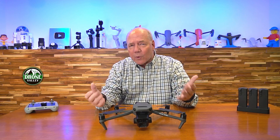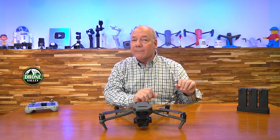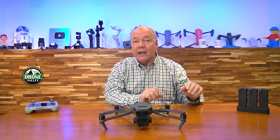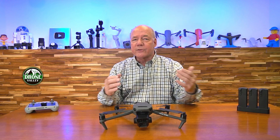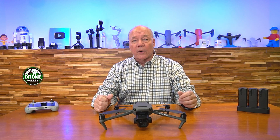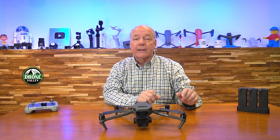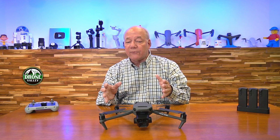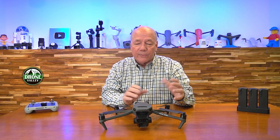Firmware updates are something that's a pretty regular occurrence for DJI. They'll figure out something with the drone that may not have been perfect at launch, or maybe they had to delay a couple of features because the drone or software wasn't quite ready. So they'll periodically release new firmware you can download directly to the drone, and every now and then they'll introduce new features that weren't in the drone when it was first released — and those are the most exciting for me.